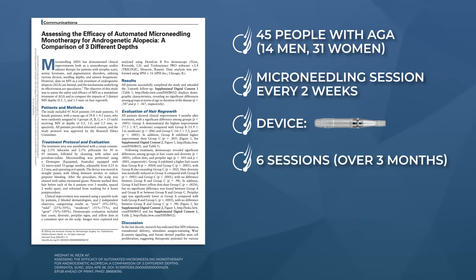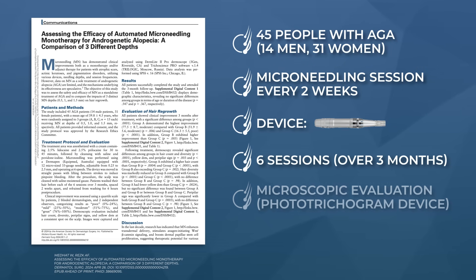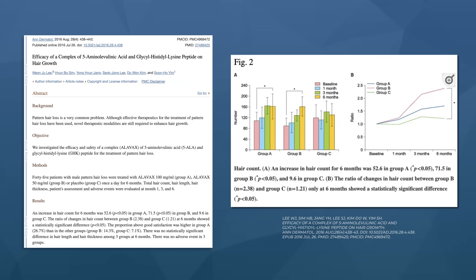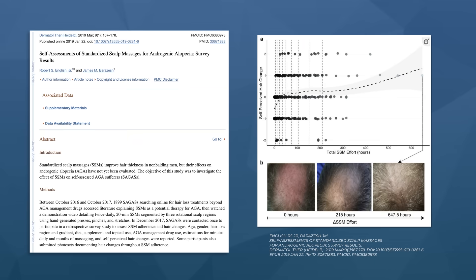The researchers conducted six sessions over three months. Afterwards, they evaluated hair changes at a microscopic level with a phototrichogram device, and at a macroscopic level with photos assessed from both the patient and investigator perspectives. Having multiple reference points is really valuable — lots of hair growth studies show microscopic hair gains but no macroscopic confirmation, and we want photos to corroborate what's seen at the micro level. Likewise, we want hair counting results to confirm photos aren't misleading due to slight lighting or angle differences.